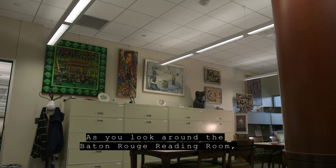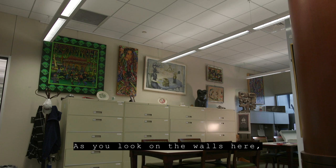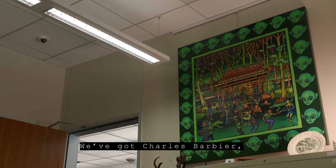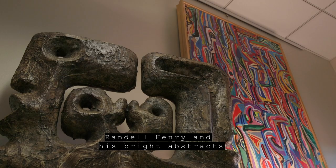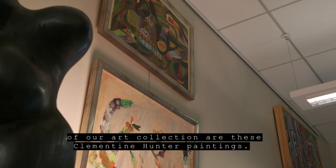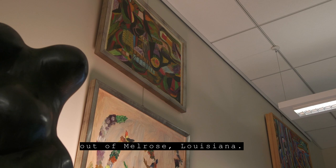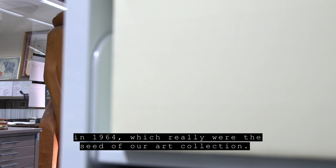As you look around the Baton Rouge reading room, you'll notice a wide variety of art. We have art from current and past Baton Rouge artists, including Charles Barbier's Big Green Cajun Greenies painting, Kelly Scott Kelly — a surrealist artist who teaches at LSU — and Randall Henry with his bright abstracts, currently an art teacher at Southern University. At the beginning of our art collection are Clementine Hunter paintings; she was a self-taught artist from Melrose, Louisiana, whose works were donated by James Register in 1964, forming the seed of our art collection.